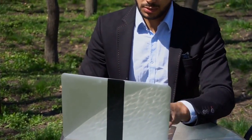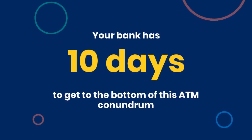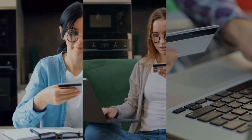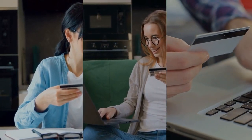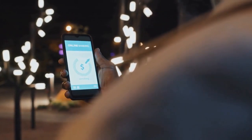Now the waiting game begins. According to the Electronic Funds Transfer Act, your bank has 10 days to get to the bottom of this ATM conundrum. During this time, they'll be digging through logs, checking balances, and hopefully finding your lost funds. Stay patient — they're on the case.